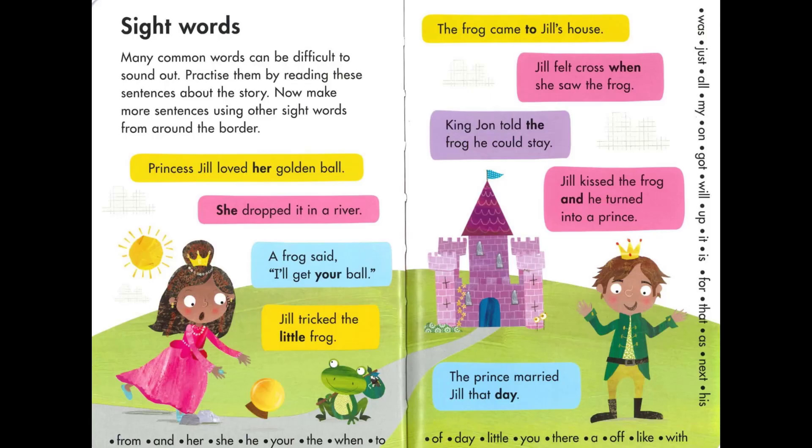Now let's read these sentences together. Princess Jill loved her golden ball. She dropped it in a river. A frog said, 'I'll get your ball.' Jill tricked the little frog. The frog came to Jill's house. Jill felt cross when she saw the frog. King John told the frog he could stay. Jill kissed the frog and he turned into a prince. The prince married Jill that day.